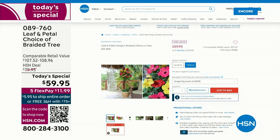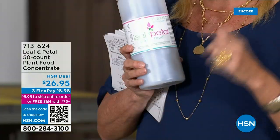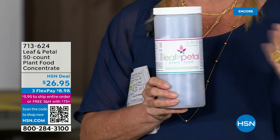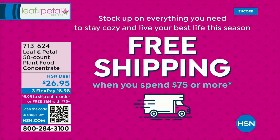We brought in half the quantity of gardenias as hibiscus, and the gardenia is outselling the hibiscus right now. If you want the gardenia, don't go to bed without it — seriously, do not miss out. If you want to get free shipping, add the plant food — we've sold 700 already. You get a 50-count that's going to last a really long time. Pick up the today's special and the plant food, you hit the $75 mark — both ship for free, and everything else today ships for free too.